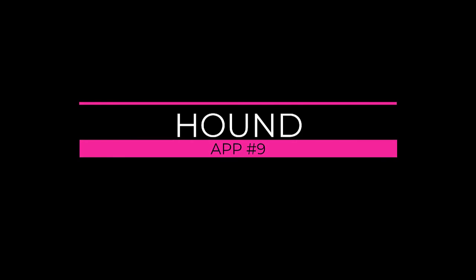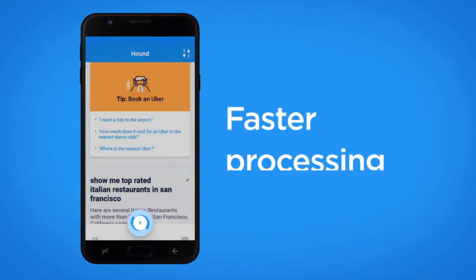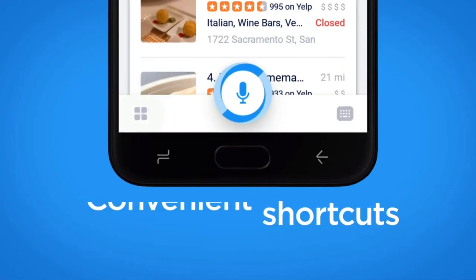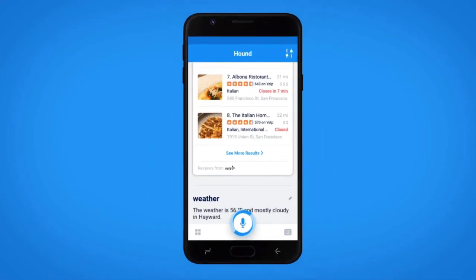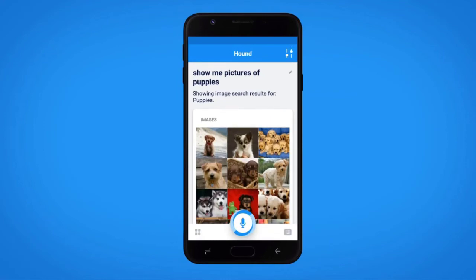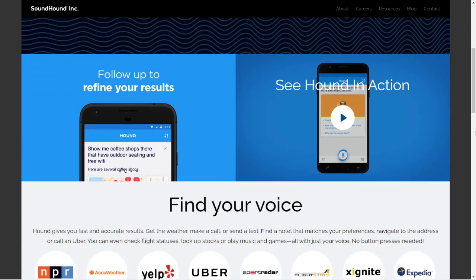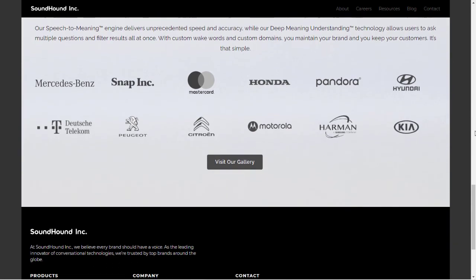Number 9: Hound. Hound is an AI-powered voice assistant app, and it's available both on Android and iOS. You can search for information using your natural voice, and then follow up to refine the results. Hound can be used hands-free. It can give you accurate results quickly, and it can make a phone call or send a text message for you. You can get news, weather information, find a hotel nearby, navigate to an address, call an Uber, check flight status, and more. The app uses its proprietary speech-to-meaning and deep-meaning understanding technologies. Hound has an impressive array of customers, e.g. Mercedes-Benz, Honda, Motorola, and Hyundai.